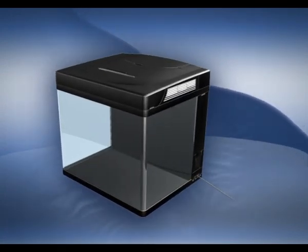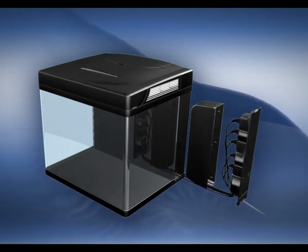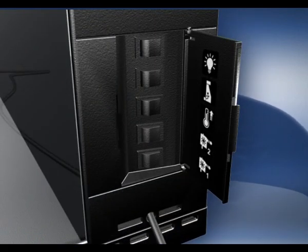The entire aquarium is powered through a single cord connected to the various components through a built-in splash-proof power center. Each component can be turned on or off from the external control panel.